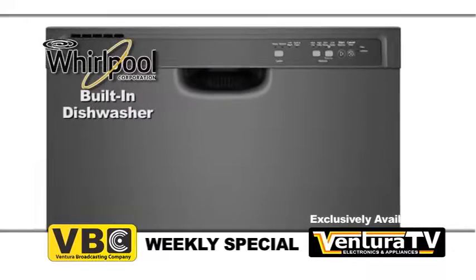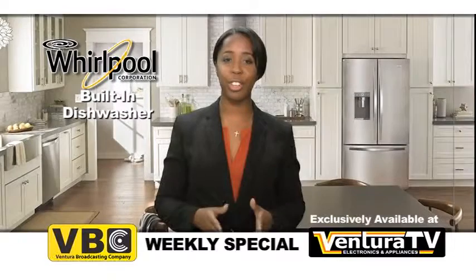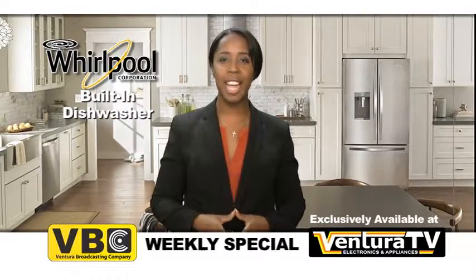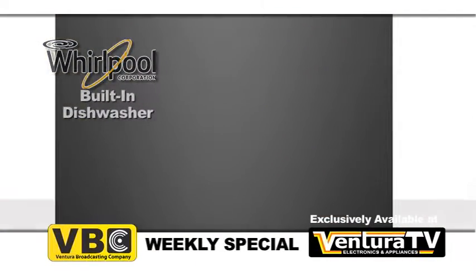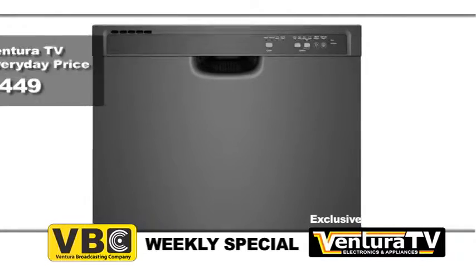For 20 years in a row, no other brand has had fewer dishwasher repairs. So you can rest assured this dishwasher will continue to function for years to come. Hurry into Ventura TV today and buy this built-in dishwasher before we sell out. Ventura TV's regular price for this built-in dishwasher by Whirlpool is $449.